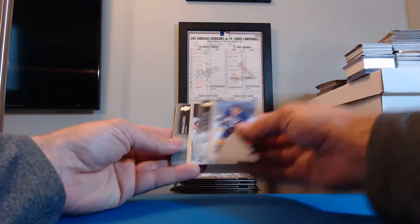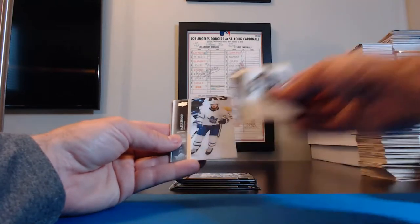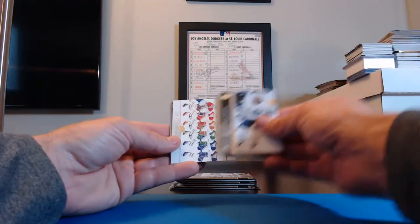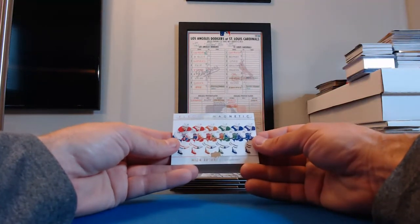Four packs left. Trevor Moore, Kings. Thomas Greiss for the Red Wings. Brent Burns, San Jose. Alex Kerfoot, Maple Leafs. And an Electric Magnet — Nick Suzuki for the Canadiens! And that's going to Steelers8873 — Ernie, you get that one.